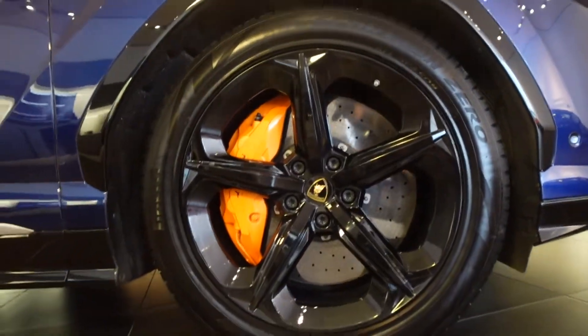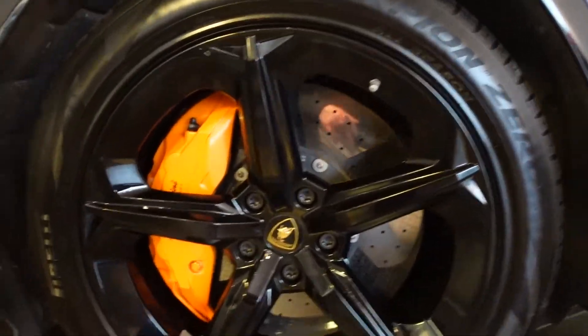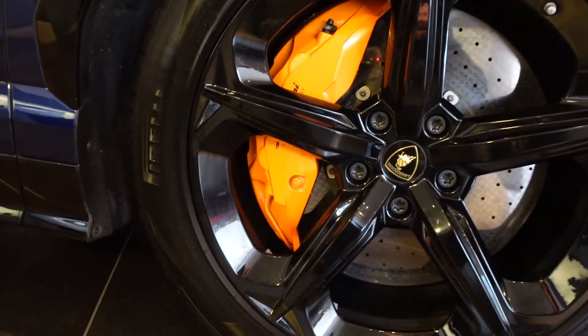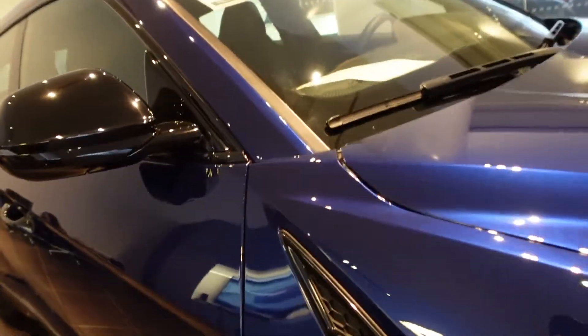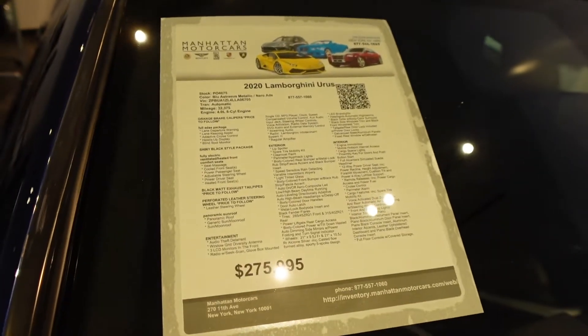Let's see what size those wheels are — maybe a 22. Comment below if you know the size. We've got all-season tires here, because you want to be able to go 190 miles an hour in all seasons. Look at those rotors — they really fill up those wheels, and those are big wheels. 275.